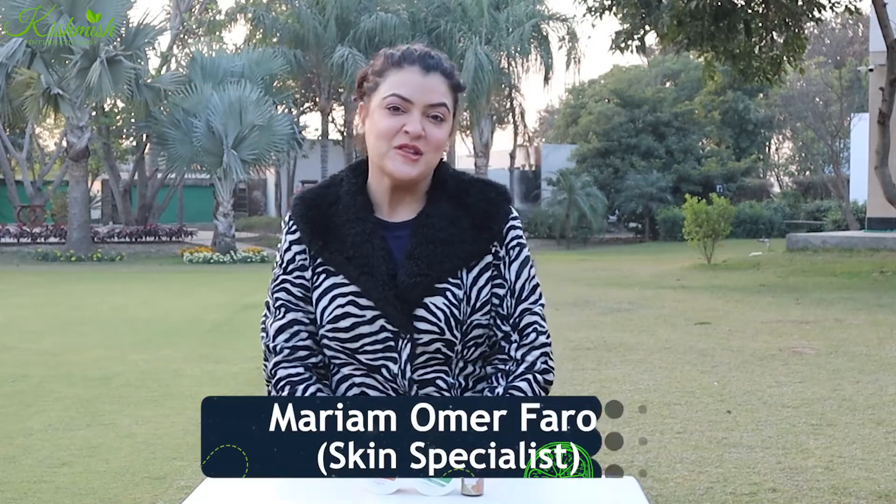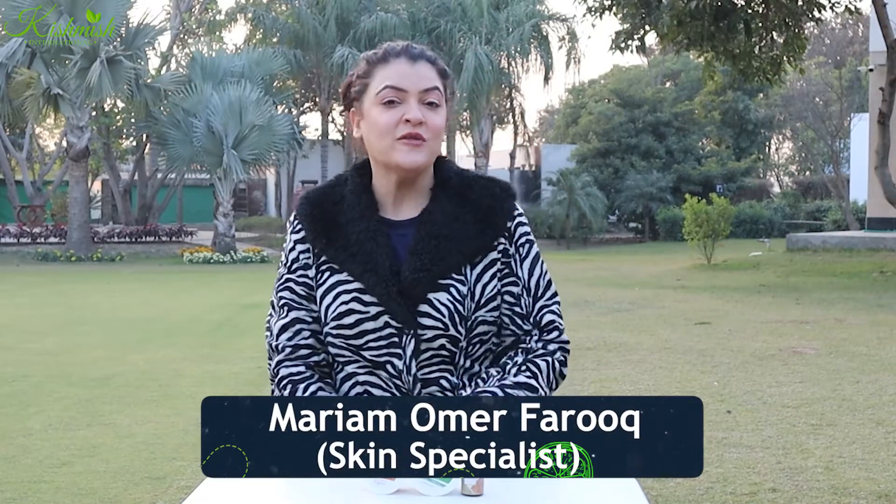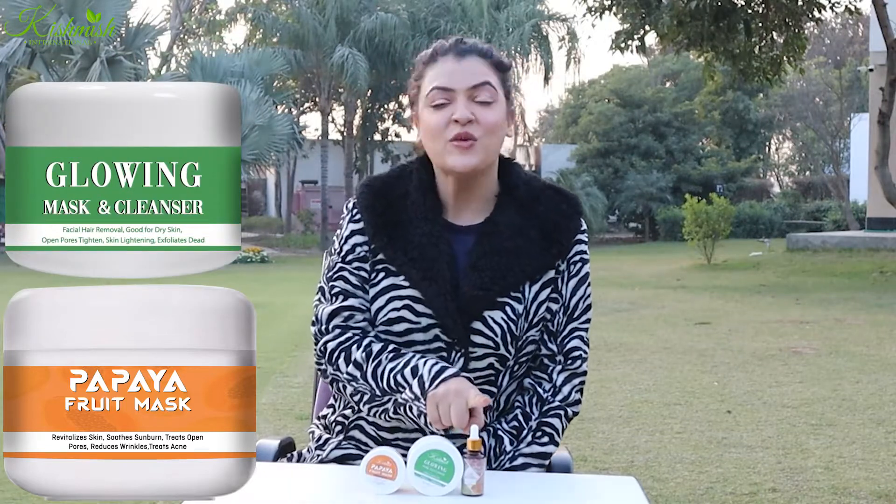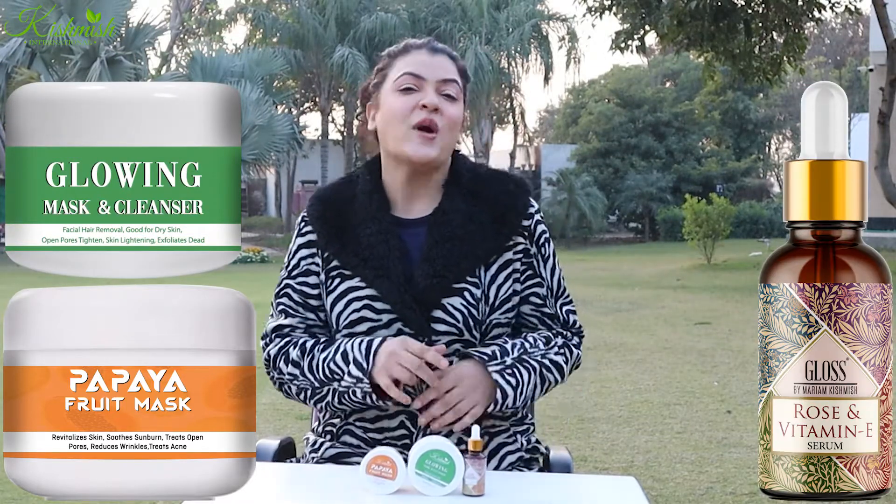Assalamu alaikum, this is Marimam Faris from Kishmash. Our 50% Optics are available in front of you. First of all: Papaya mask, then Glowing Stencers, and then Rose and Vitamin E Serum. This is to add radiance to your skin — extra glow. This is what you need to do in the office; this will fix your skin quickly.